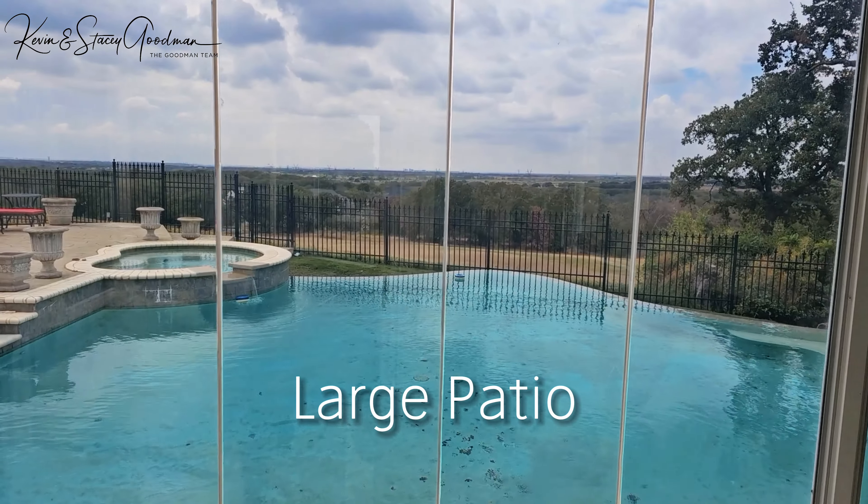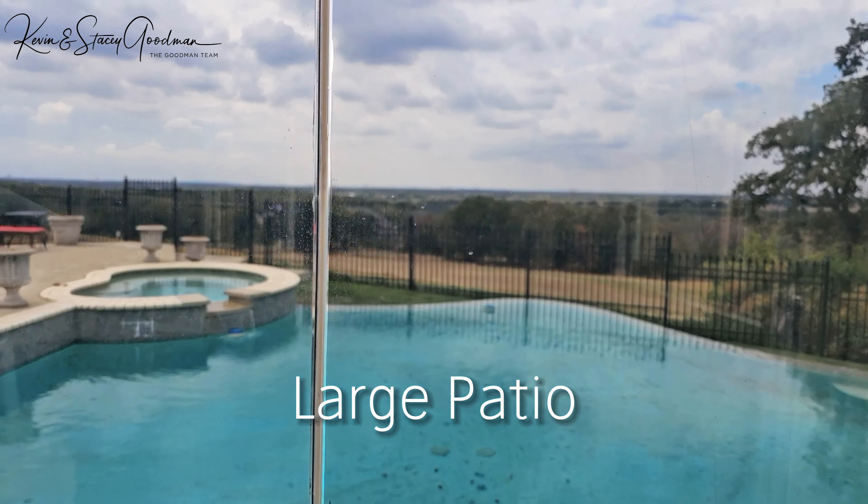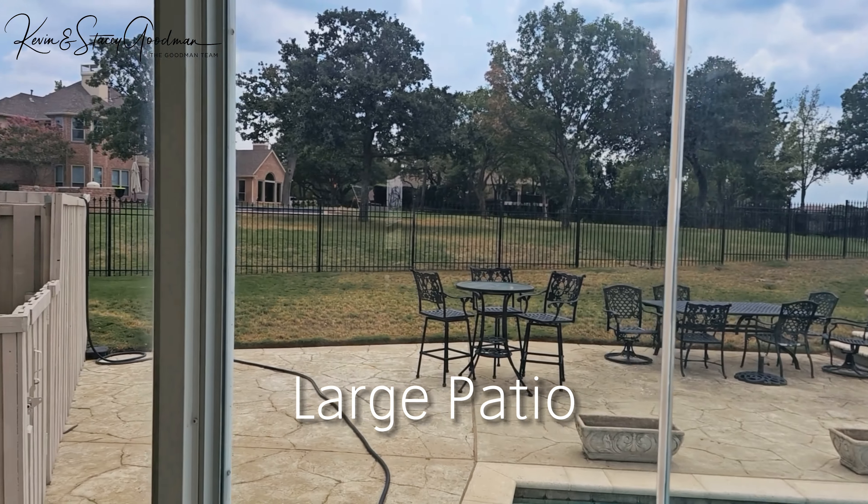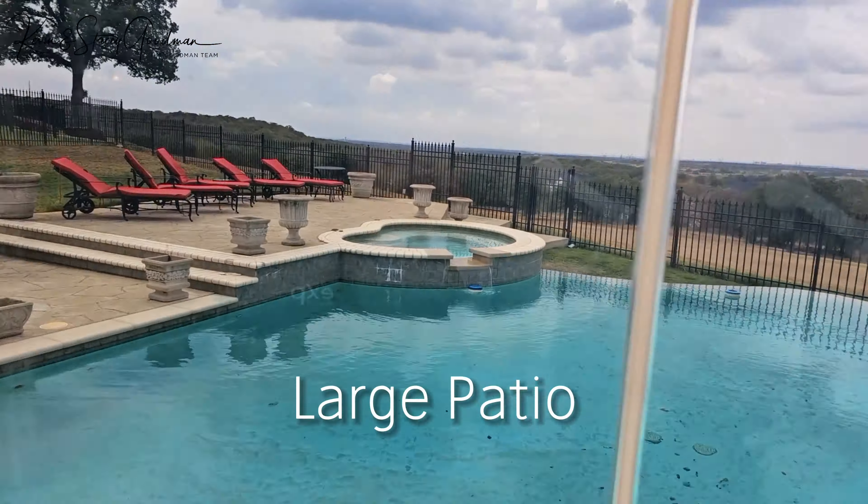Step outside to the large patio, where you can bask in breathtaking views of the fairway and green, all while lounging by the pool enjoying the beautiful Texas sun.